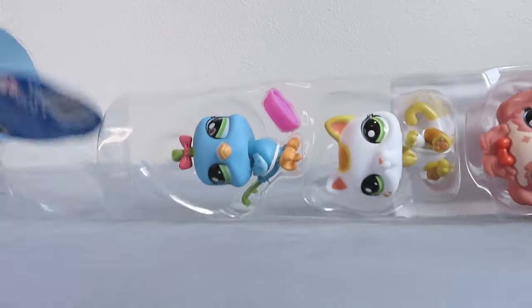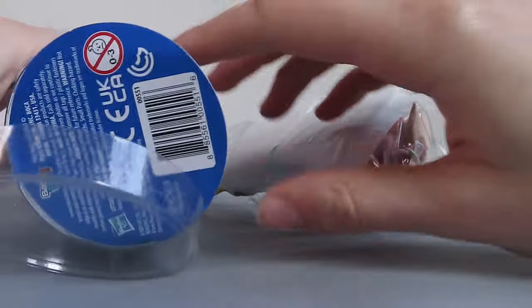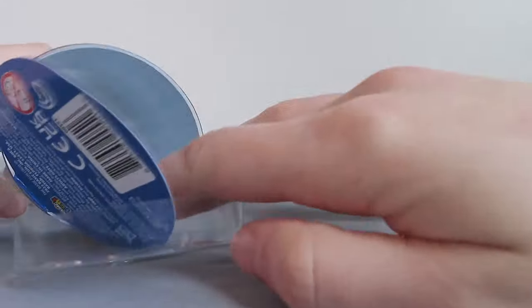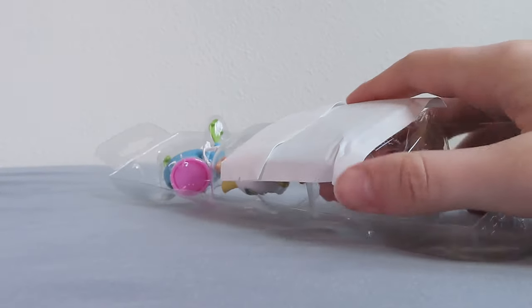Oh, look at this — that was satisfying! Look at this tube. You can make like a tunnel for your LPS or something.